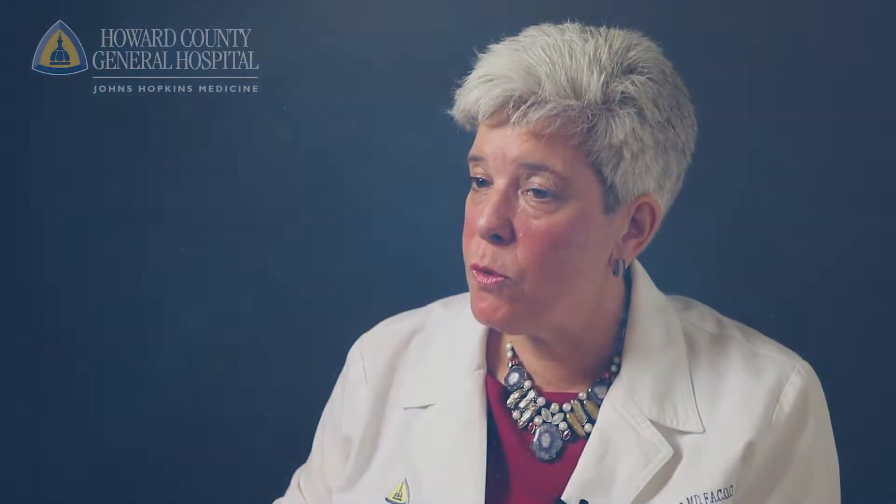A hysterectomy is removal just of the uterus and the cervix. The ovaries are what produce hormones, and it's the loss of ovarian function that results in menopause. So when we do a hysterectomy, we don't remove the ovaries unless there's a very good reason for it. Just removing the uterus does not cause menopause.